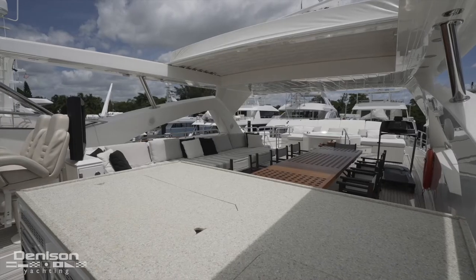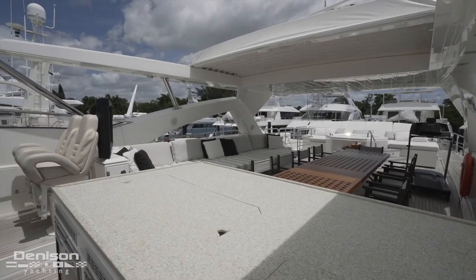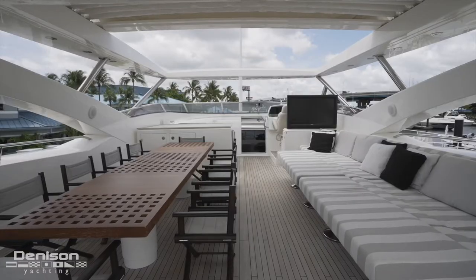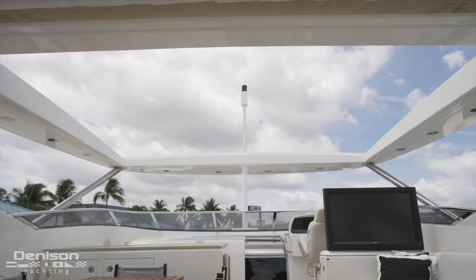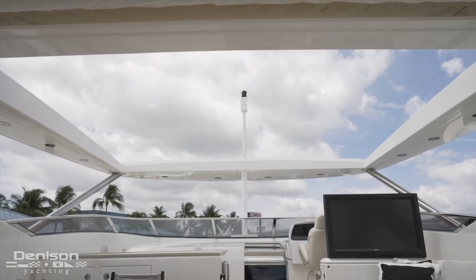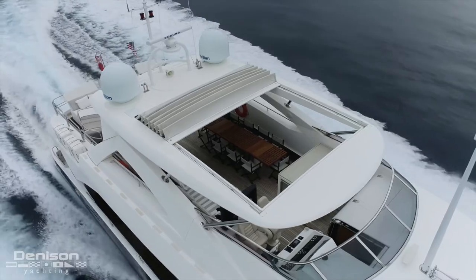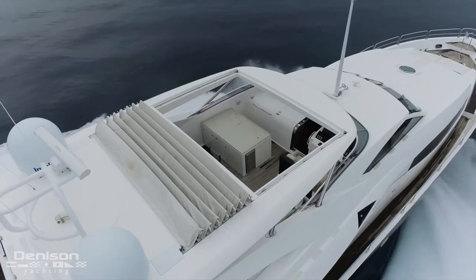Covering most of the flybridge is a molded hardtop that serves as one of her most notable profile lines. The amount of coverage it offers on board is an essential part of this yacht's capabilities, but it's also the fact that there is an integrated retractable sunroof that allows her to embody her manufacturer's namesake.